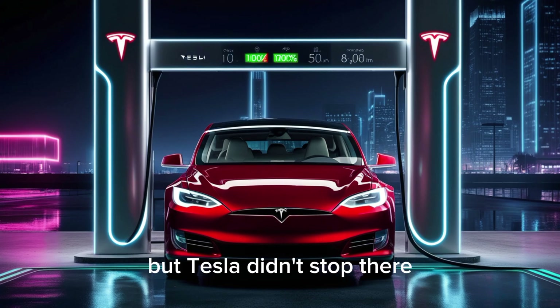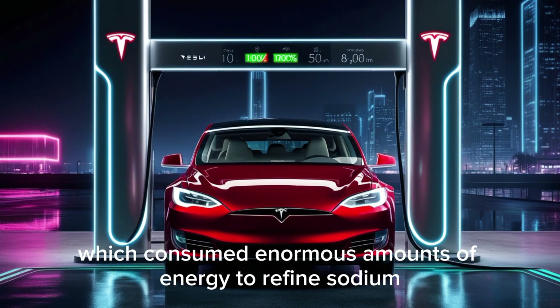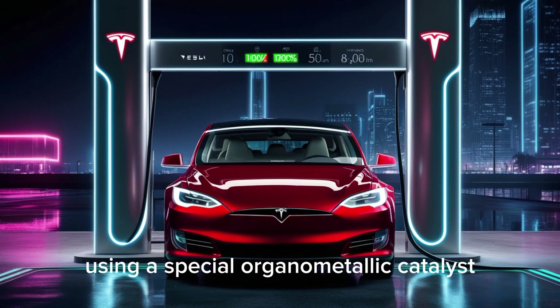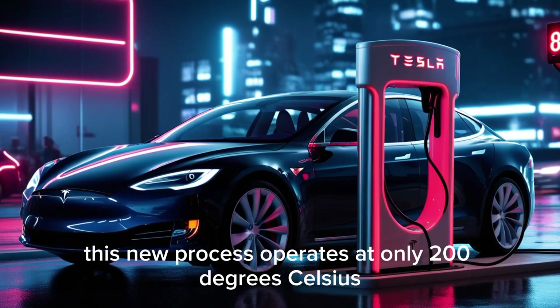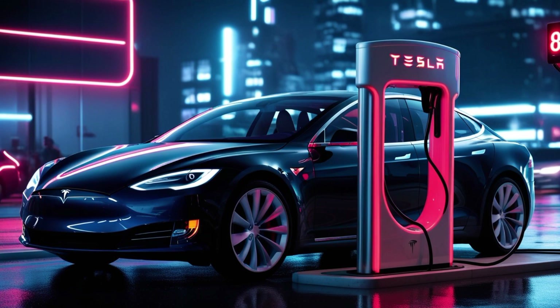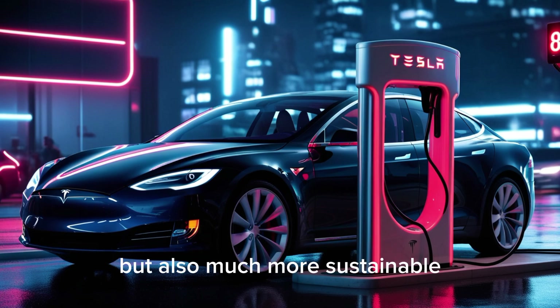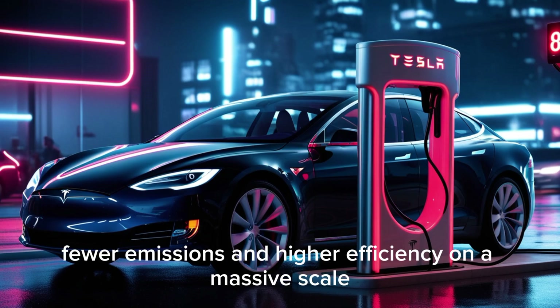But Tesla didn't stop there. Traditional high-temperature furnaces, which consumed enormous amounts of energy to refine sodium, have been replaced with a low-temperature extraction method using a special organometallic catalyst. This new process operates at only 200 degrees Celsius, using roughly 70% less energy than before. It not only makes the batteries cheaper to produce but also much more sustainable — less energy use, fewer emissions, and higher efficiency on a massive scale.